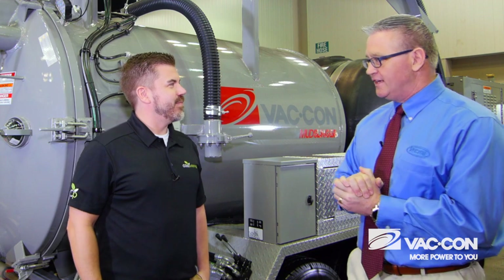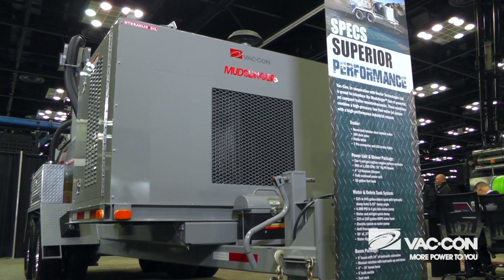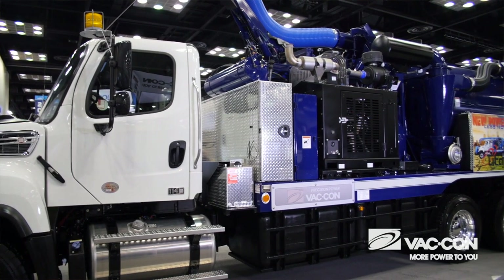Welcome to the Vacon booth. Today we're going to talk about hydro excavation technology. Vector has been around since 1976, and in 2012 we became part of the Vacon family. Vacon builds the truck-mounted hydro excavation equipment and we do the trailer-mounted hydro excavation equipment.